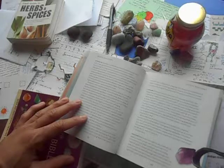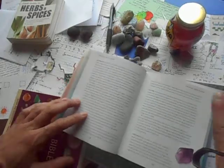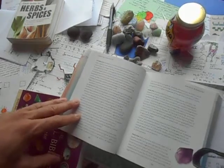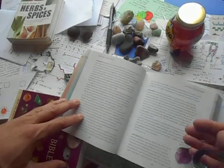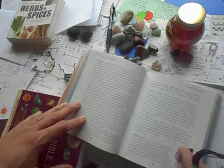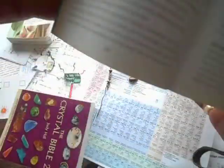Amethyst can stabilize psychiatric conditions but should not be used in cases of paranoia or schizophrenia. Wear or place as appropriate, especially as jewelry. Clusters and geodes can be placed in the environment. As single points, used in healing — place to point towards you to draw energy in, or away from you to draw off energy. That draws the negative energy out of you and puts the power of the amethyst within yourself.